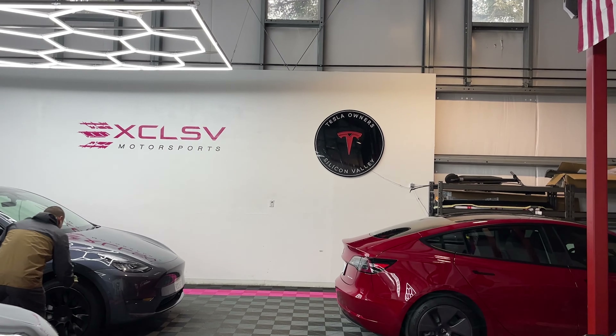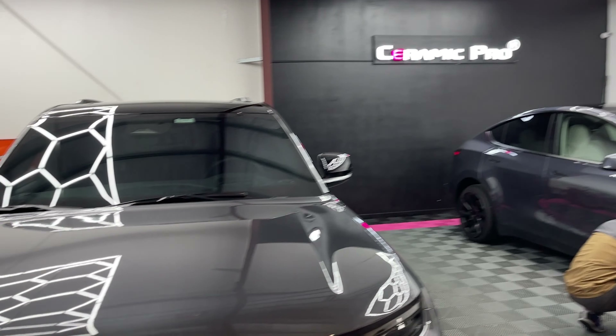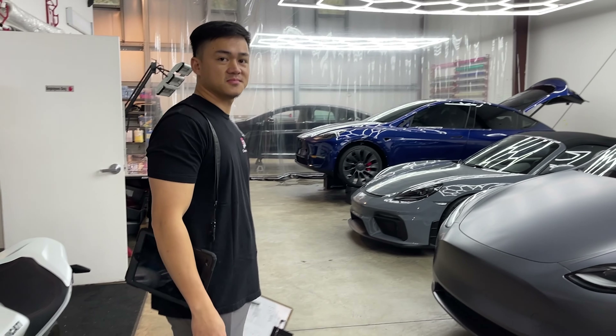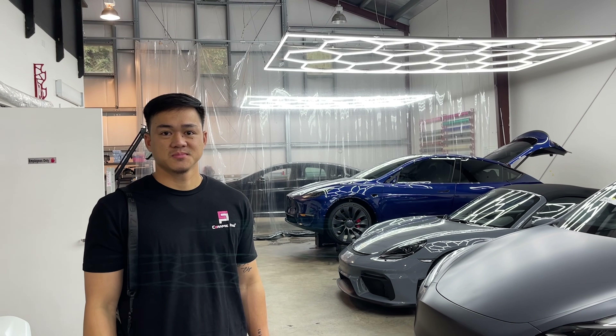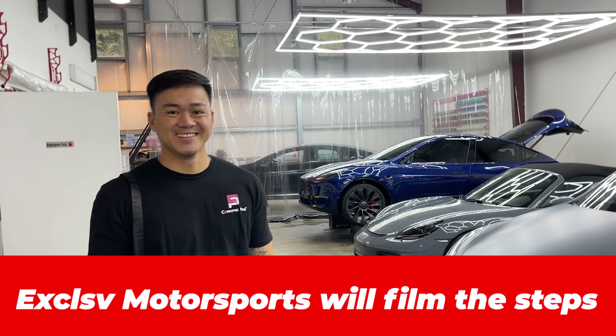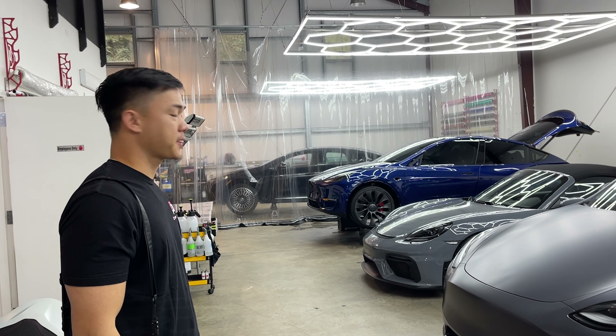I'm here inside Exclusive Motorsports — you can actually see the Tesla Owners Silicon Valley logo, which is really cool. They're working on a number of different cars here. This is Mac, and he's going to be showing you the steps while I'm on my trip. I'm going to leave my car key with him and he's going to get started.